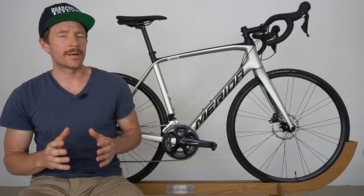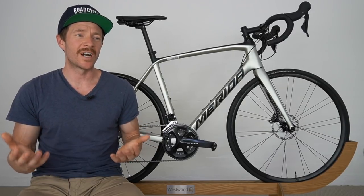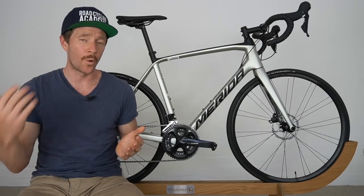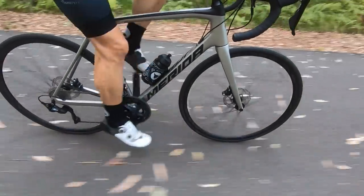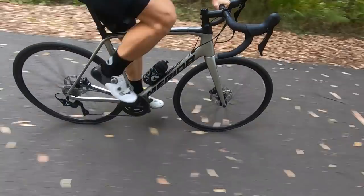So in conclusion, when it comes to riding experience: if you are an off-road junkie who loves gravel riding, then the Giant Defy all the way. However, if you are after a relaxed road bike, maybe even for commuting purposes with race characteristics, then the Merida Scultura all the way.